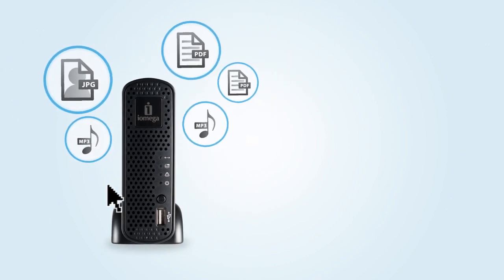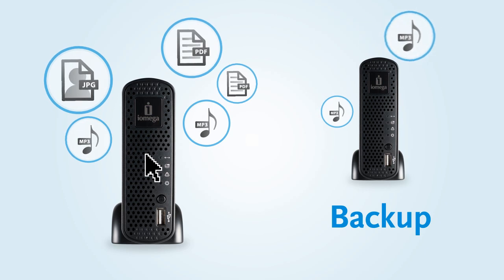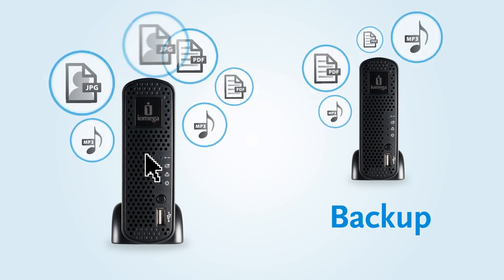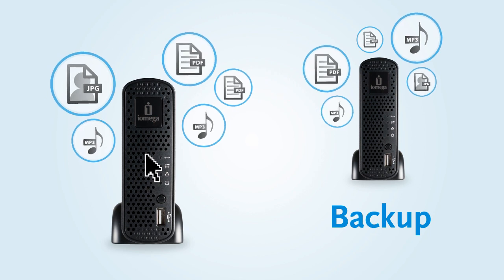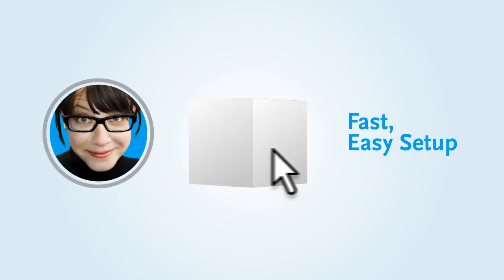iOmega Personal Cloud even lets Jessica copy all her files to a second iOmega Home Media Network Hard Drive in a totally different location, so her information always stays safe and protected. It's incredibly easy to get started with iOmega Personal Cloud.